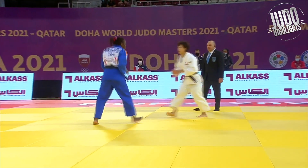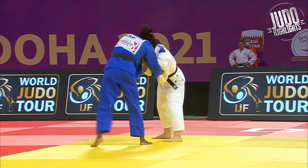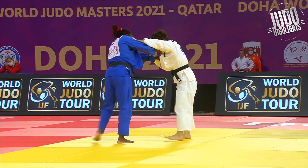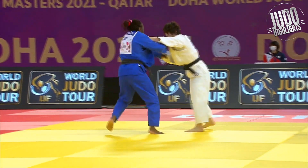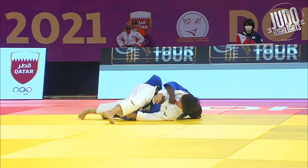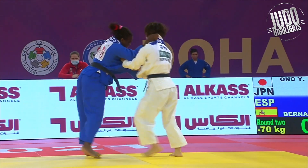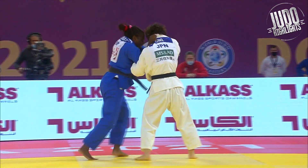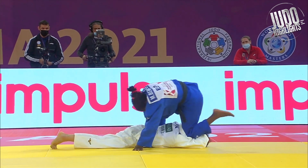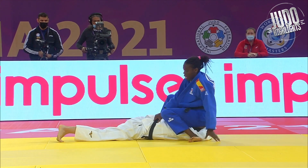Hey guys, welcome back to Judo Highlights. Today we're looking at Yoko Ono who took gold at the Masters in Doha 2021. Only four matches for Ono, first up against the Spanish player Bernabeu. Not enough for a score here, but Yoko Ono is known for some incredible Ippons. She made my top Ippons of the year for 2020 and a lot of other people's. She has an Ippon Seoi Nage at the Grand Slam Paris 2020.